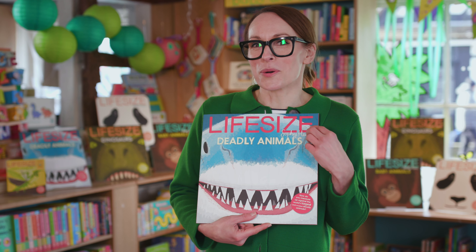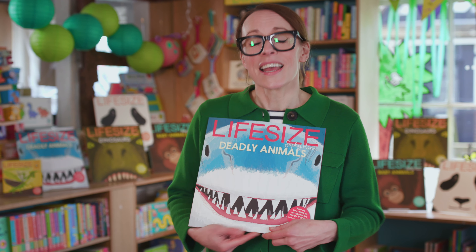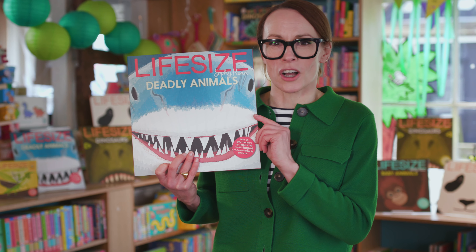But the creature I'm going to talk about definitely falls into the predator category. In fact, it's the world's largest predatory fish. It is, of course, the great white shark.